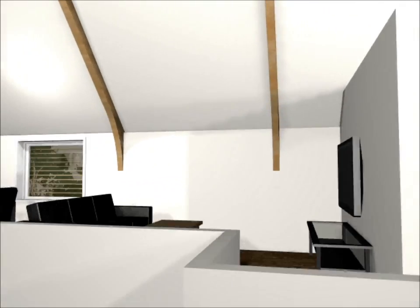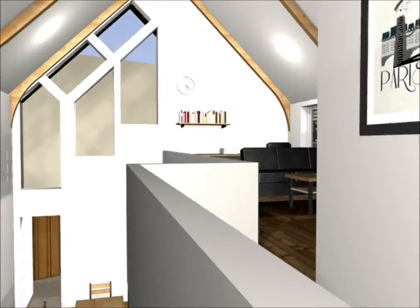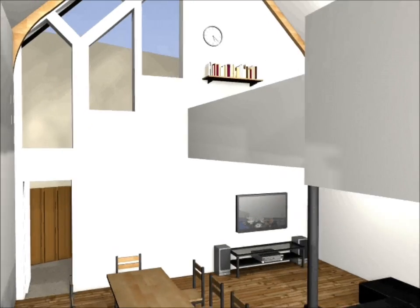Bedrooms face north towards the sun, with circulation spaces occupying the southern wall. The exposed timber trusses soften the otherwise modern lines of the interior.